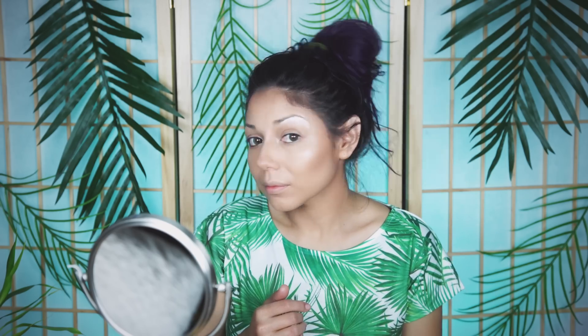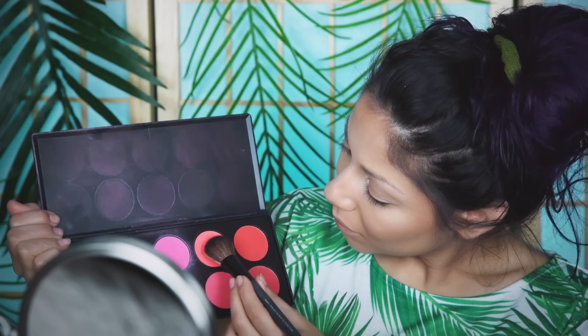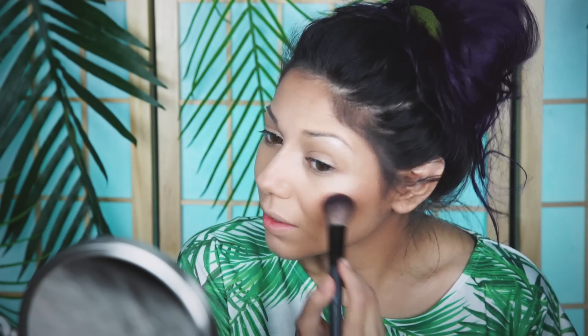Now I'm going to highlight areas of my face using a beige shimmery shadow from my Bare Minerals Ready eyeshadow palette, applying it to certain highlighting areas so that when the light hits it, it gives off a nice summer glow. For my cheeks, I'm using my Glamorous Blush Palette from BH Cosmetics, applying it to the apples of my cheeks and working it up towards my hairline.